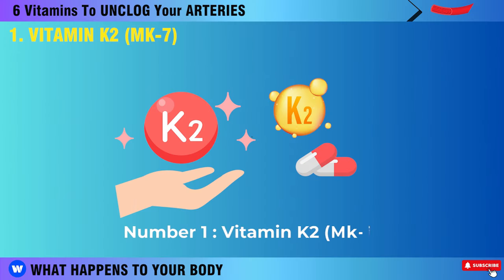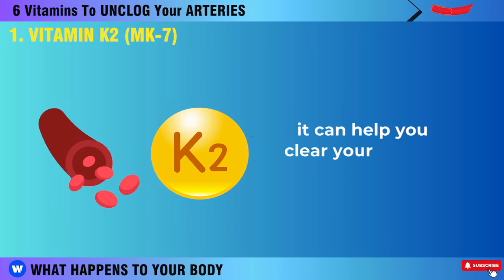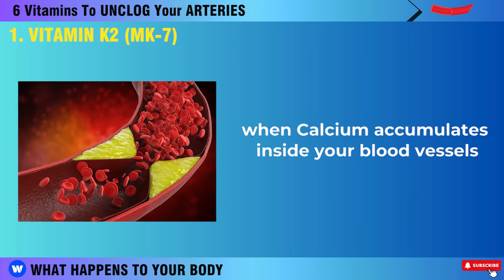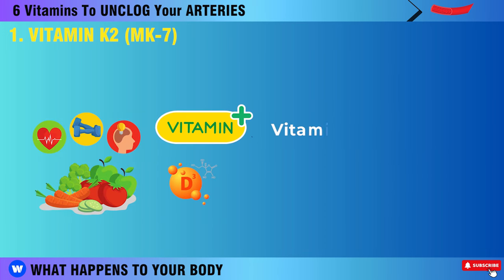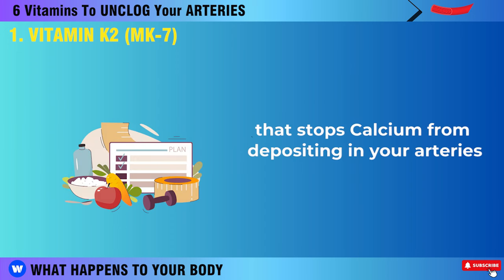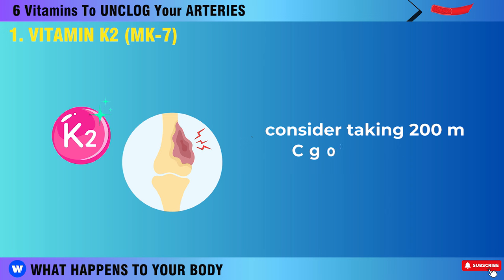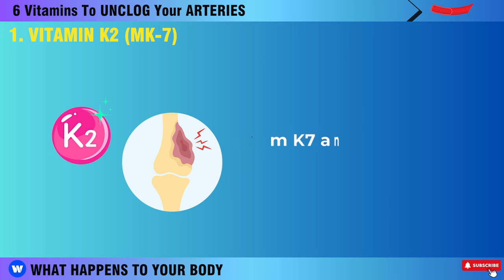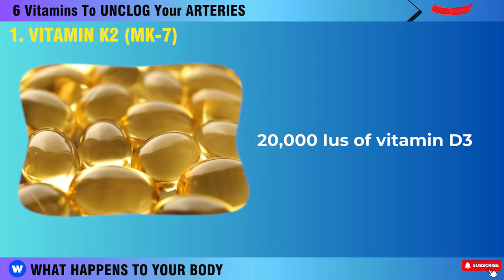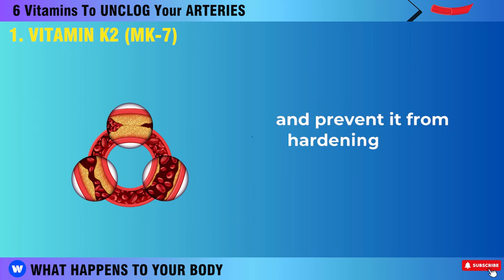Vitamin K2 is the first nutrient on the list. It can help you clear your arteries from plaque. Plaque forms when calcium accumulates inside your blood vessels, making them stiff and narrow. Vitamin K2 activates a protein called MGP that stops calcium from depositing in your arteries and instead sends it to your bones where it belongs. Consider taking 200 mcg of vitamin K2 (MK7) and 500 mcg of vitamin D3. These work together to direct calcium into your bones and prevent it from hardening inside your arteries.